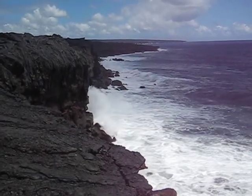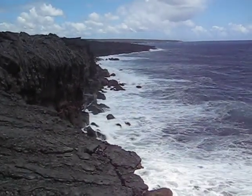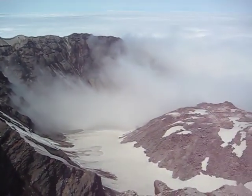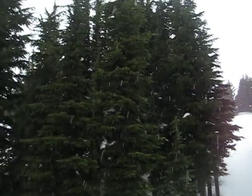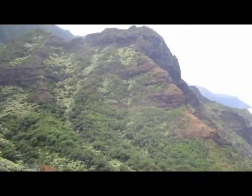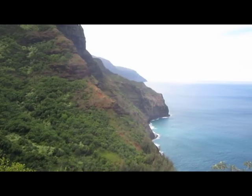Earth, our home. From the coasts, to the marvellous mountain ranges, through the tall wooded forests, and across the vast expanse of ocean and seas, there are many wonders to behold.